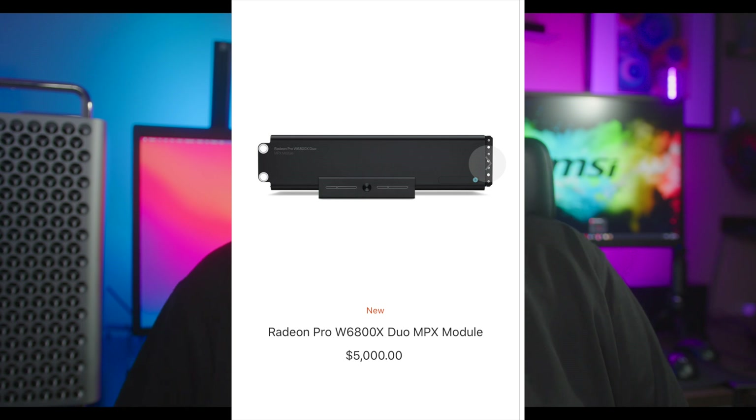This raises the question: if AMD can build two GPUs in one MPX module, why can't they do it in future gaming cards — like they did in the past with the Radeon Vega 2 Dual? An MPX module simply means a Mac Pro expansion module. It sounds high-tech but it's actually pretty straightforward.